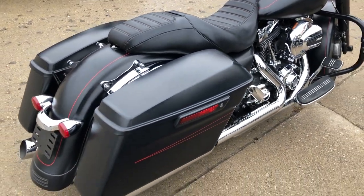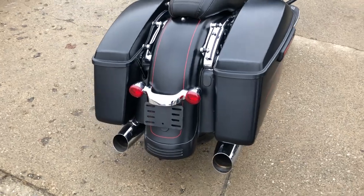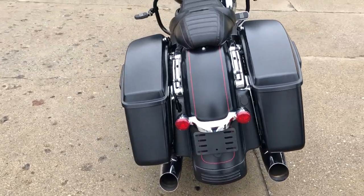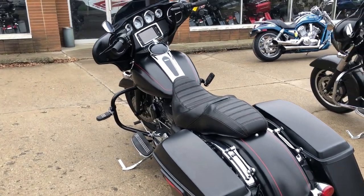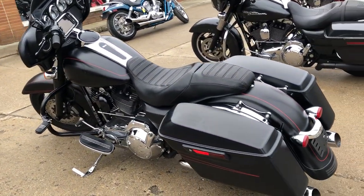It's got the blackout front end, blackout wheels, highway pegs, engine guards, custom handlebars, custom seat, and an oversized LED screen with navigation. This one runs strong and needs nothing.